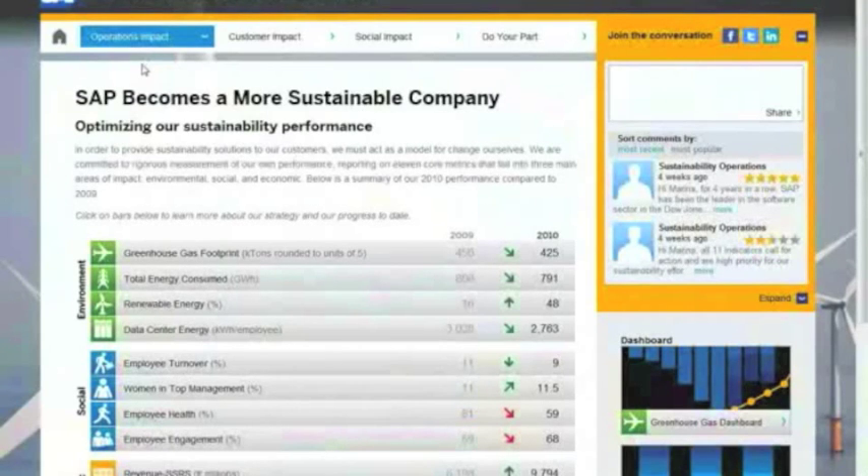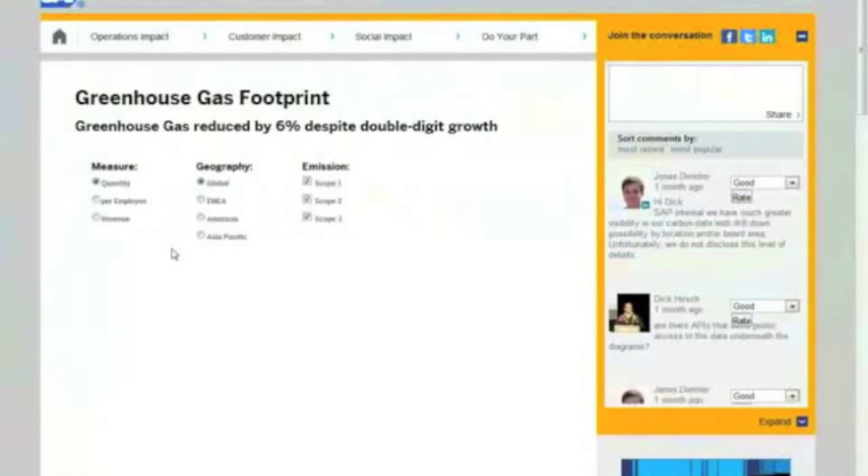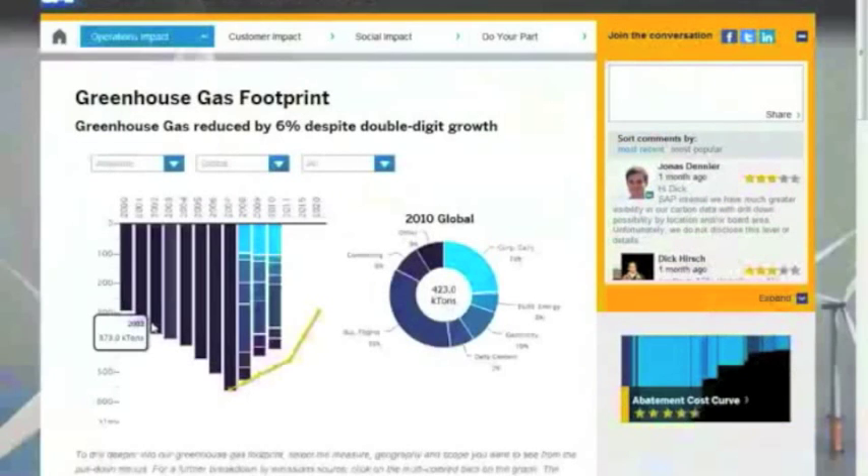This report is A-plus from a GRI perspective — it's got the best rating you can get from GRI. It complies with a whole variety of standards. But most importantly, we have not only done limited assurance on our greenhouse gas numbers, we've actually gone for reasonable assurance, meaning the assurance company actually assures that this is really our footprint. We do that because we believe in the future there will be much more scrutiny around how people are reporting greenhouse gas emissions.